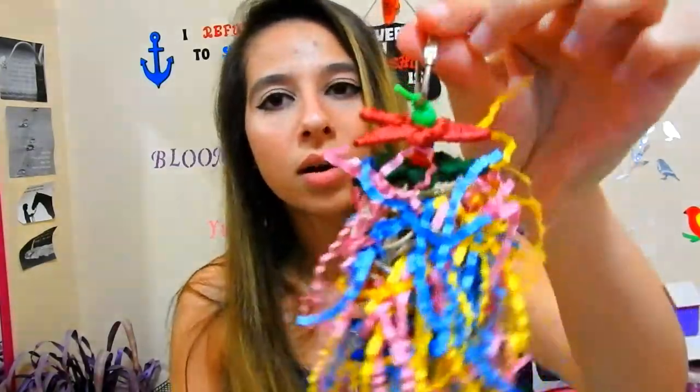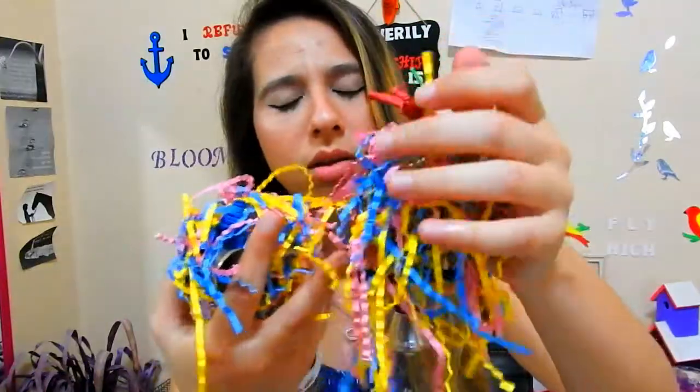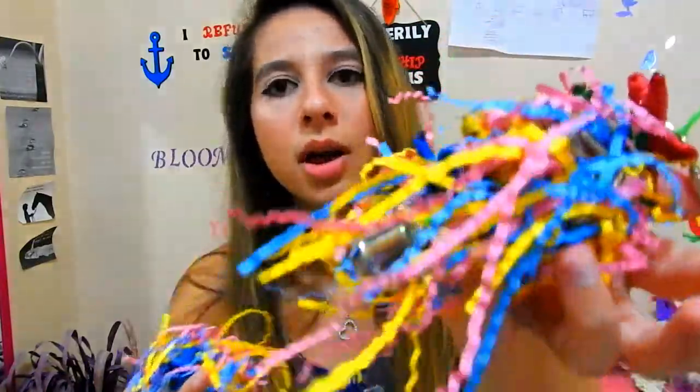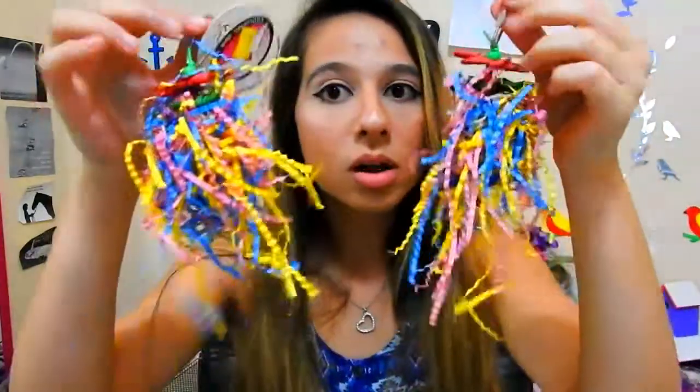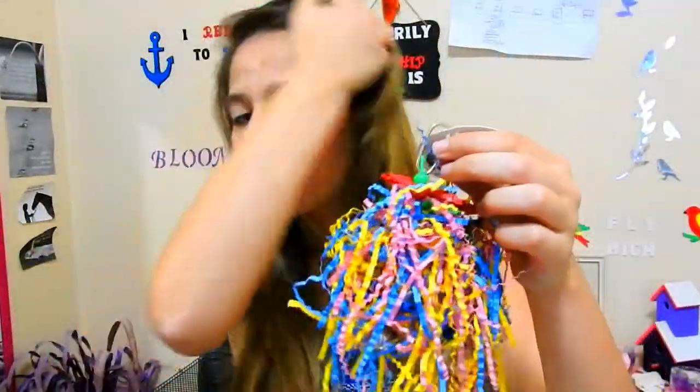The next two toys I got have little stars, a woven ball with shredded paper, another star at the bottom, and a small little bell. I got two of them for $4, which I thought was an amazing price — they probably retail for around $7 in a store.